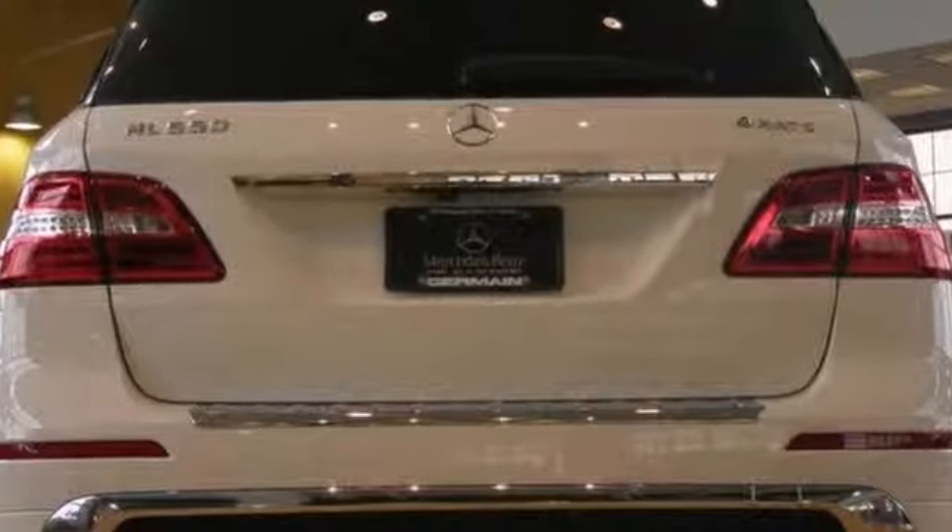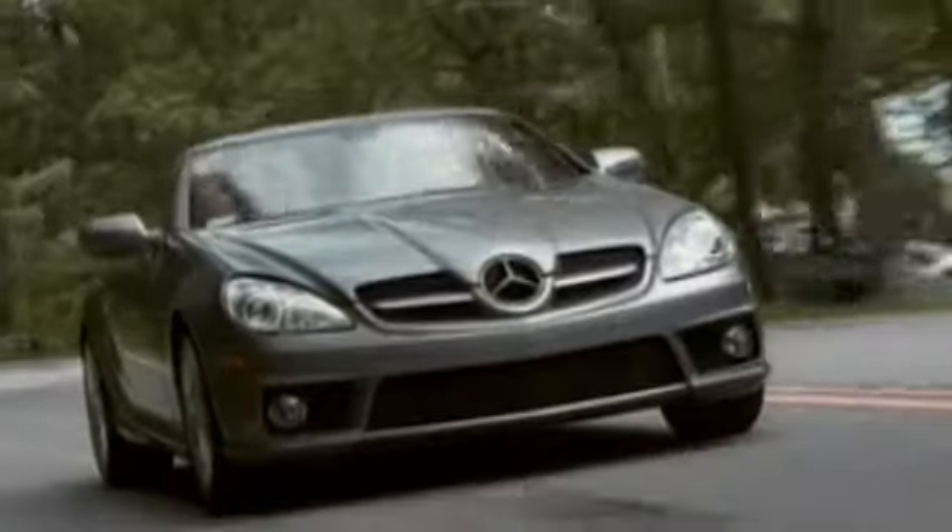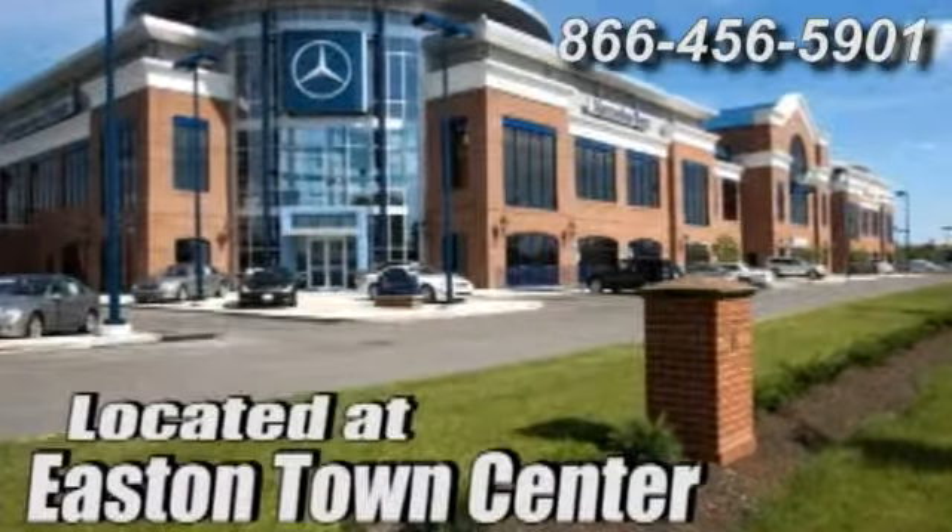Come in and take it for a test drive. Come experience luxury the Germane way at Mercedes-Benz of Easton, conveniently located at Easton Town Center.